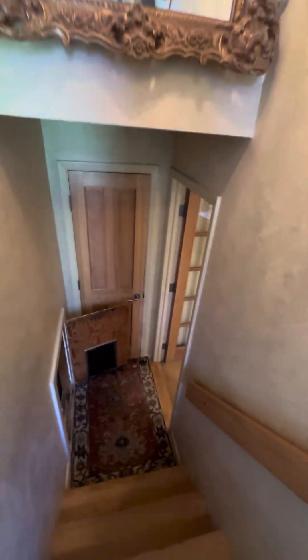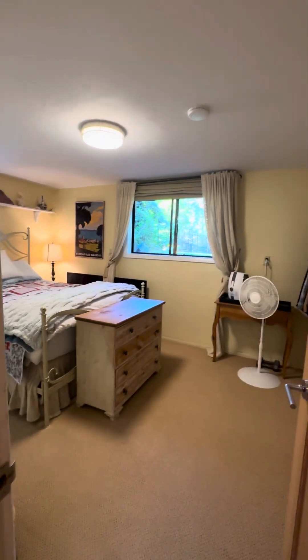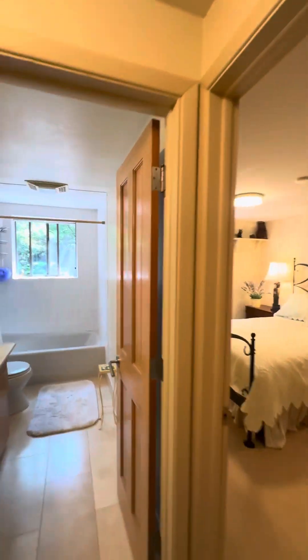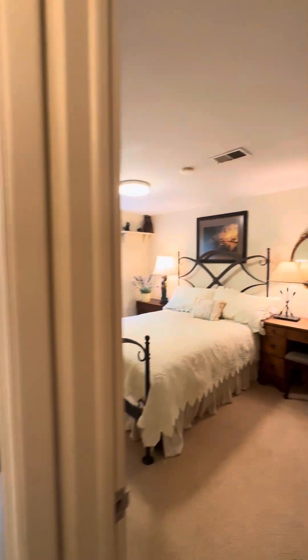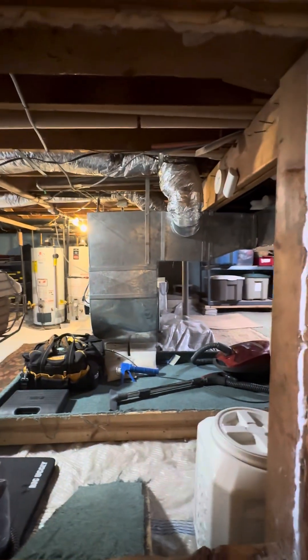And then downstairs we've got another bedroom that looks out on the yard, so you do have a nice amount of light in here. There's no principal ensuite, which you may want to reconfigure. And then they're doing additional storage down here where the mechanical and stuff is.